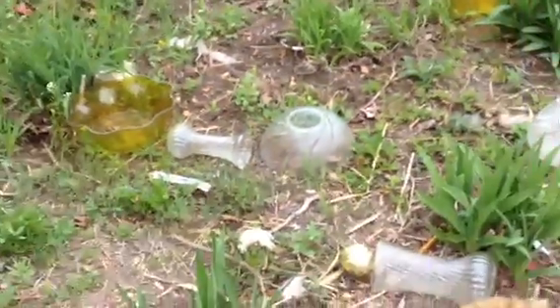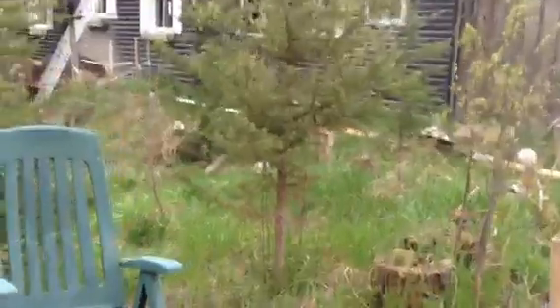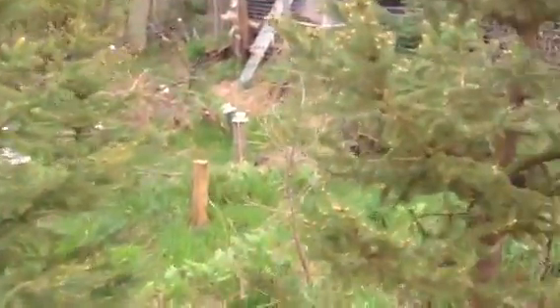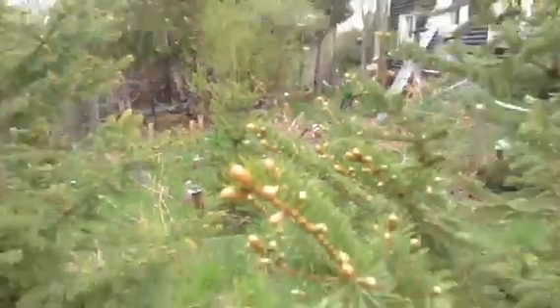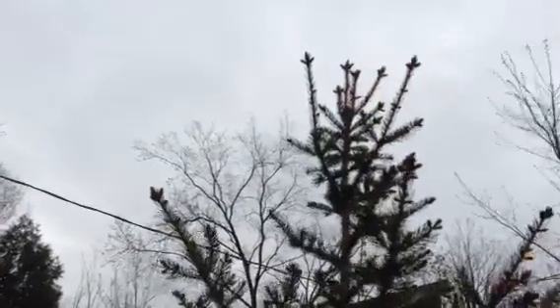Trash. My mushrooms got all blown over. I was going to show you — these are starting to grow. Hey look, we have a dandelion flower. Look at these — their buds are starting to grow on the trees. Last year it grew from there to there, all that grew.